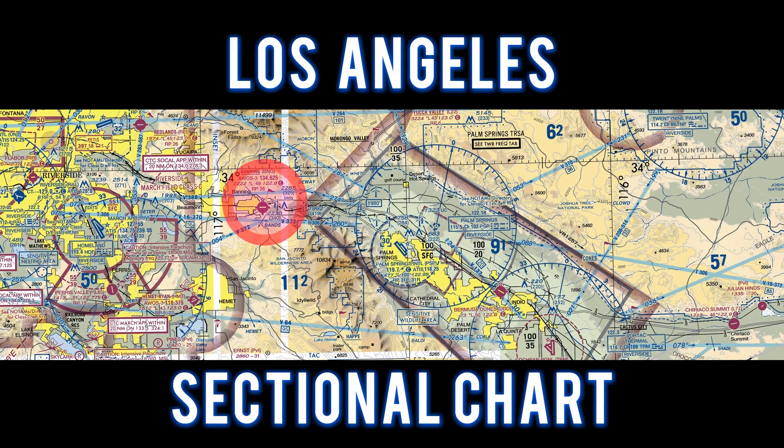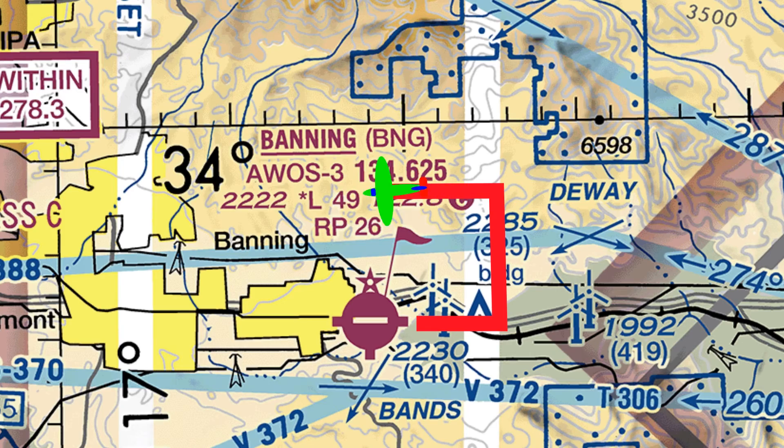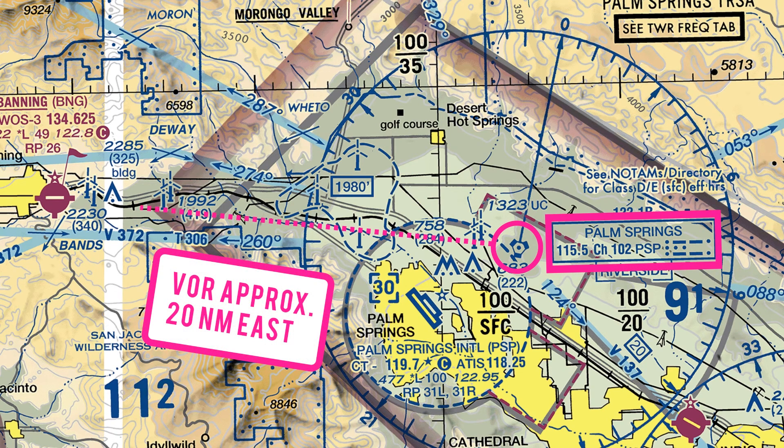For this flight, we'll take a look at the Los Angeles sectional chart. We flew to Banning and entered a left downwind runway 8. The Palm Springs VOR is located 20 miles east of the airport. This is the Class Golf airport.